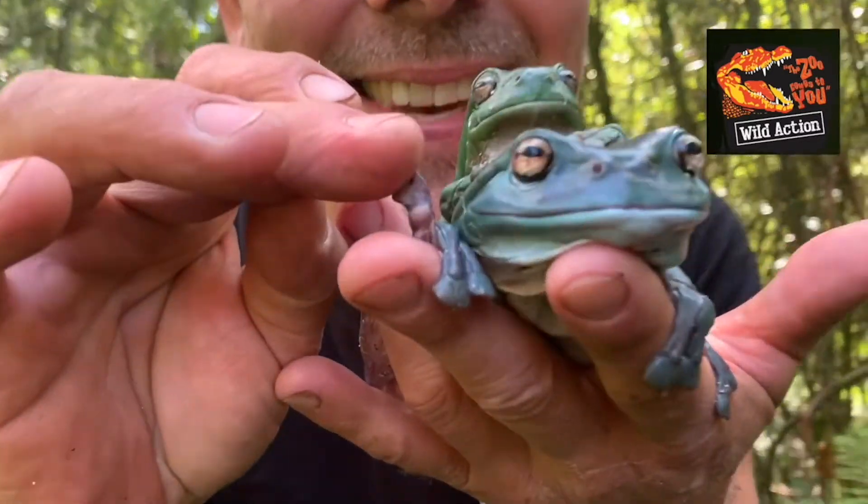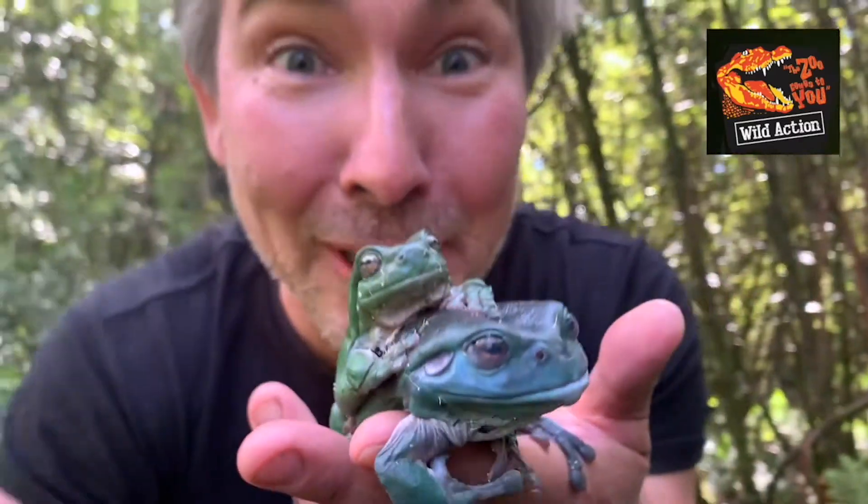Green tree frogs have four fingers, kind of like Bart Simpson. If you have a good look at its toes, they have very flat, broad toes called adhesive discs, which give these frogs the ability to climb up glass.